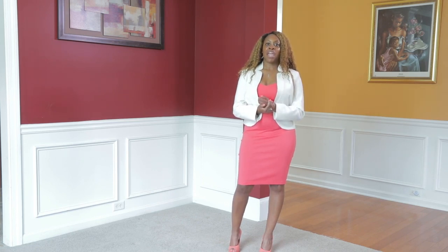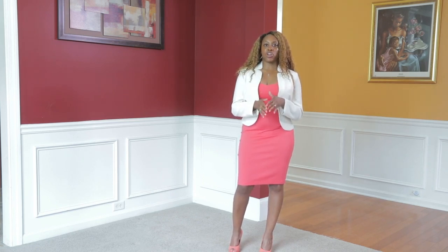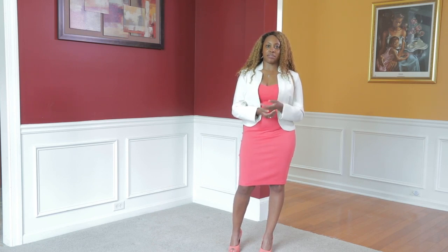The last tip is wearing a t-shirt — a white tee — underneath a dress. If you have a strapless dress or a dress with spaghetti straps and you want a little more coverage or need to layer, you can always put a white tee underneath it.